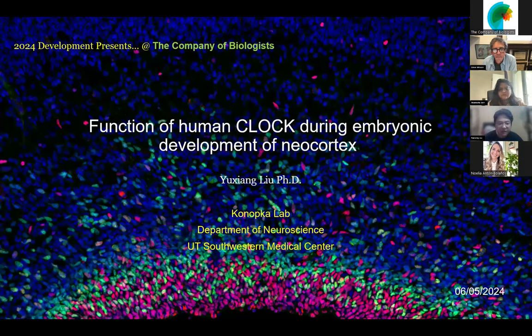Hello everyone. I'm Yuxiao from UT Southwestern, working with Jenna Konopka and Joseph Takahashi on a human CLOCK project. Today I'm glad to present my postdoc work, which tries to understand the function of human CLOCK during neurodevelopment. The postnatal developmental process has been described in a bioRxiv paper, so I'll briefly mention that. Today's main focus will be on prenatal development and how human CLOCK affects it.